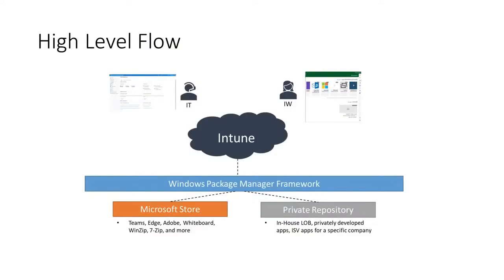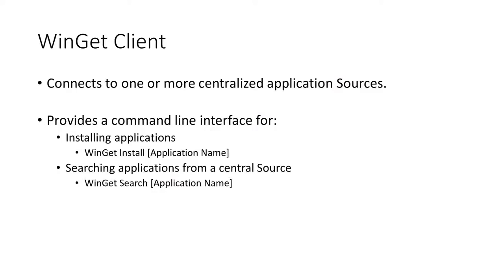Now I'll hand it off to Roy to talk a little bit more about the Windows Package Manager. I just want to reiterate that the Windows Package Manager truly sits in between the Microsoft Store and the private repositories, as well as the Intune interface — we're the bridge between the two. We have the Windows Package Manager Client, or Winget. This is Microsoft's package manager, and it allows us to install, upgrade, and uninstall applications on your device through the command line interface. By running the simple command 'winget install Microsoft.VisualStudioCode,' your computer will install the latest version of Visual Studio Code directly from the internet. Similarly, you can use Winget to upgrade applications using the 'winget upgrade' command.